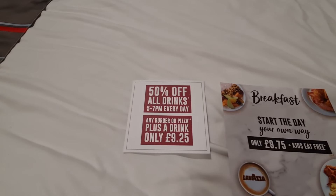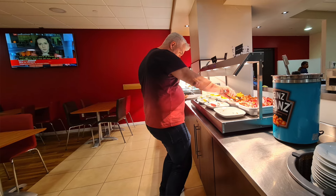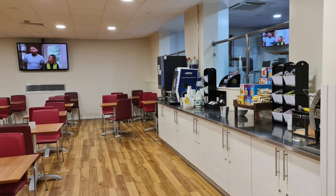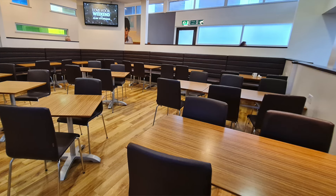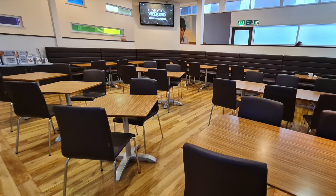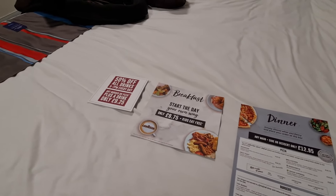They've also got a bar menu and a really lovely breakfast area — I'll put some pictures in here. Drinks in London we've been paying on average around £16 to £20 for two pints of lager and a glass of wine. But here they do happy two hours every day, and they do food as well. And the breakfast we've had has been superb, really really good.